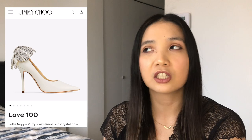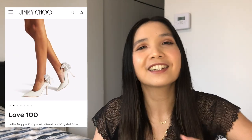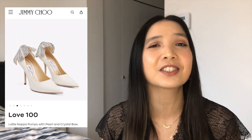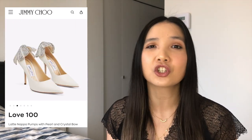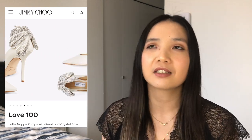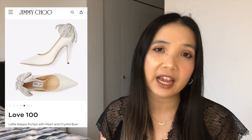The next brand is Jimmy Choo — the Love 100. These look completely impractical but they look like a diamond pearl necklace for your feet, they are so pretty. If I were to choose pumps it would be from Jimmy Choo over Louboutin, because I actually find Jimmy Choos are more comfortable than Louboutin pumps.